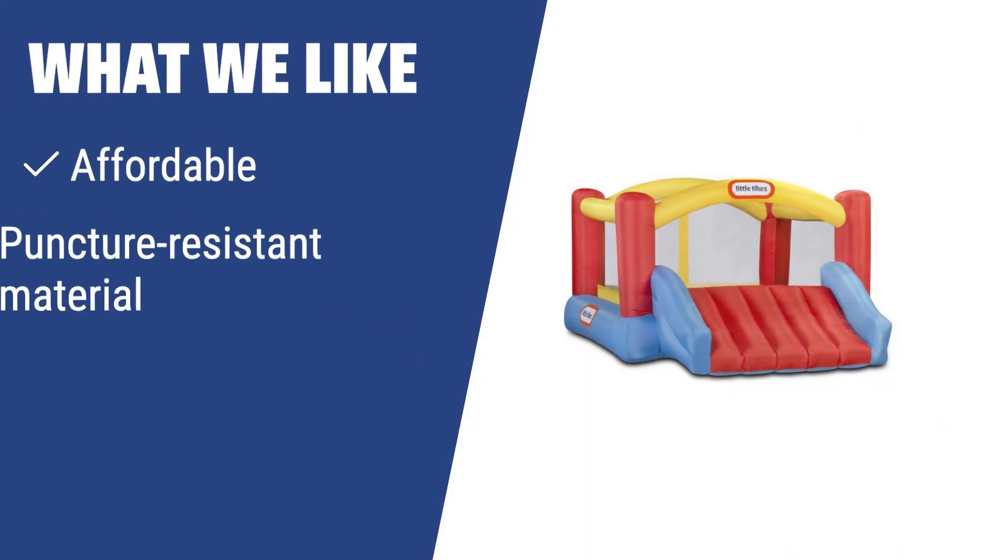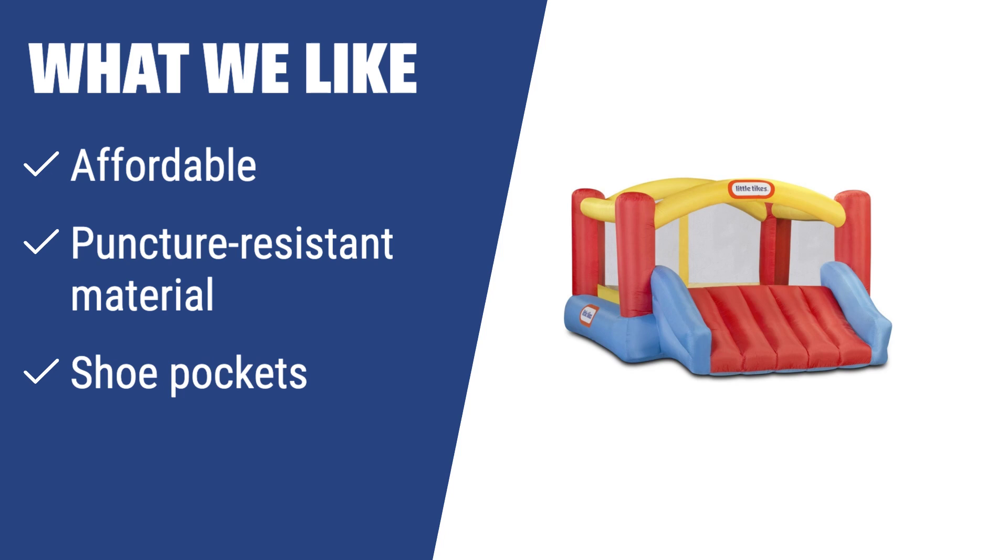What we like: If you have hyperactive kids who love to jump and play, you should consider this affordable and puncture-resistant bouncer with shoe pockets to keep their shoes safe while they play.